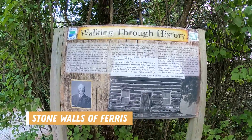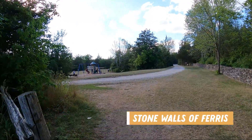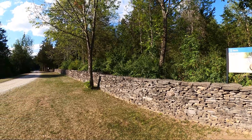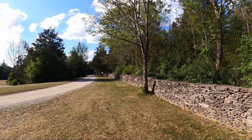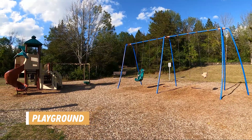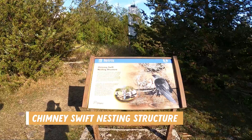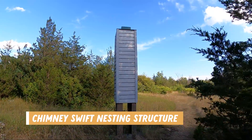The Bedrock Campground led us to the stone walls of Ferris. One of the special features of Ferris Park is a network of old stone walls that crisscross the landscape. These stone walls were built between 1873 and 1892 by a Scottish caretaker who worked for James Marshall Ferris. By the stone wall is also where you can find the playground. If bird watching is your thing, you can stop by the Chimney Swift nesting structure to try and get some glimpses of these little birds flying in and out.